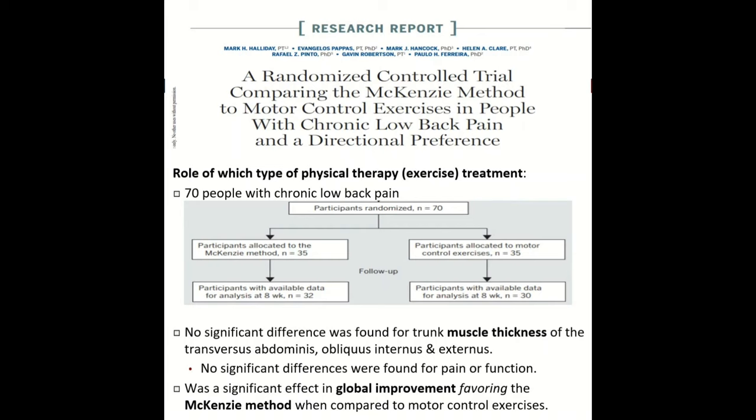They also looked at a randomized control trial comparing the McKenzie method versus motor control exercises. In this study of 70 people randomized into either group, they found no difference in the strength or muscle thickness of core muscles — transverse abdominals and external obliques. What they did find is there was global improvement favoring the McKenzie method compared to the motor control exercise method.